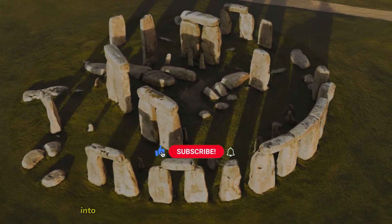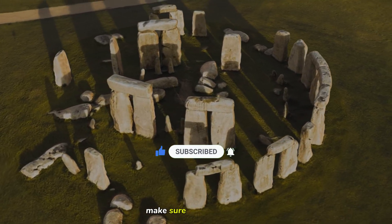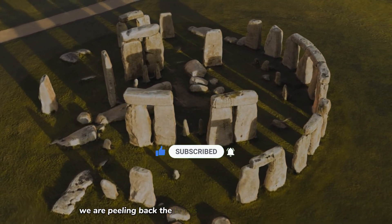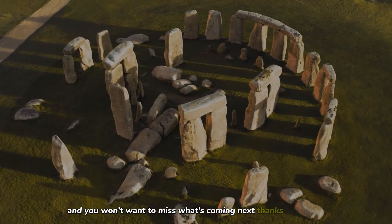If you enjoyed this deep dive into the hidden history of the world's most famous monument, make sure you're subscribed. We are peeling back the layers of history one mystery at a time, and you won't want to miss what's coming next.